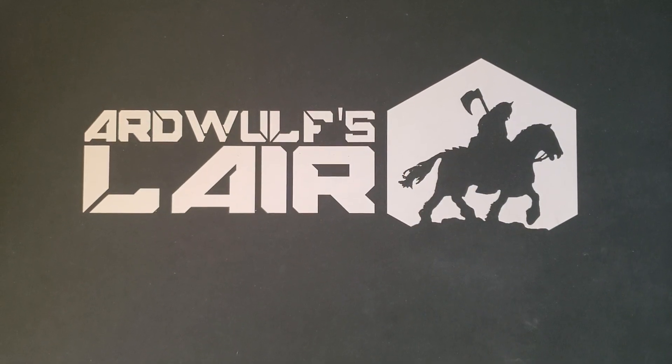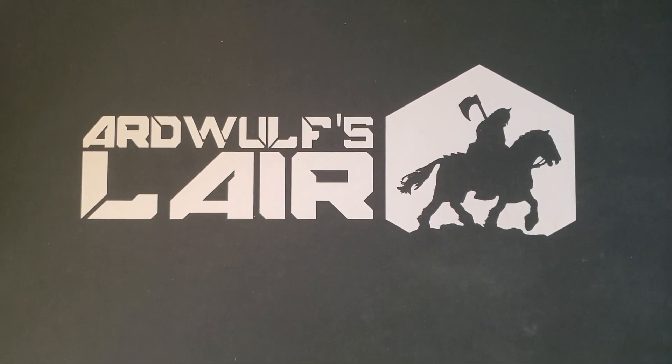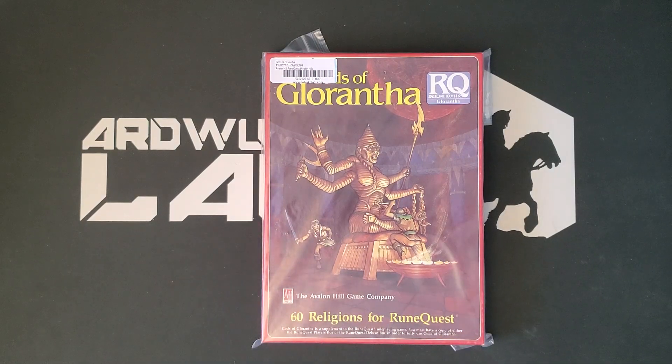Hey folks, it's ArdWolf. We have another inside-the-box RPG piece for you today, courtesy of our compadres at Noble Knight. I mentioned in the previous video that I got rid of most, but not quite all, of my original RuneQuest 3rd edition material, some of which I have reacquired since. One of the pieces that I have just now reacquired, thanks to Noble Knight, is this.